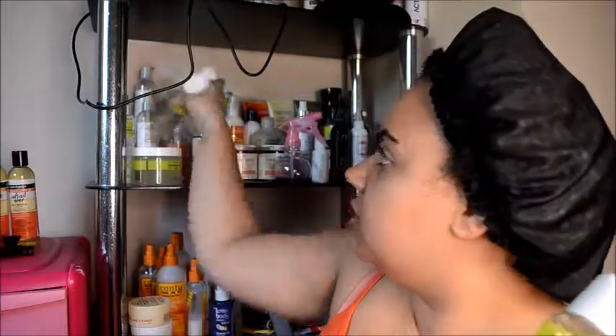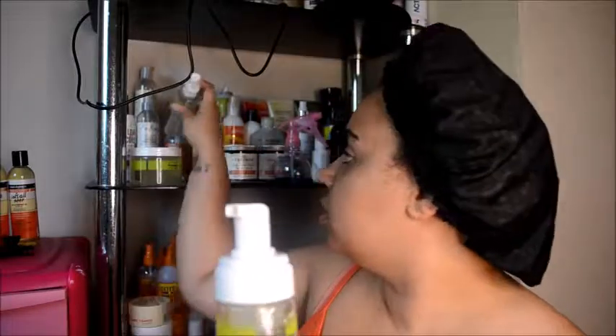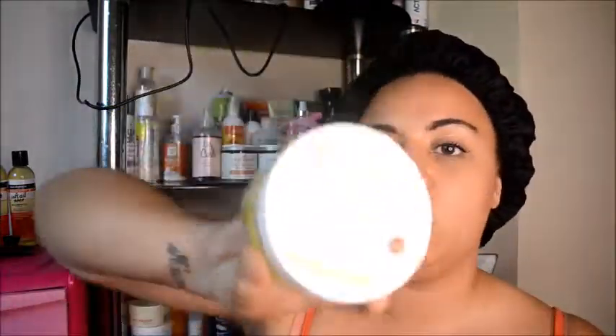So this is their new range and it's called the Clear and Nourish. I got the conditioner, the shampoo, the hydration shape and style mousse, the frizz control serum, and also the hydration curl gel.